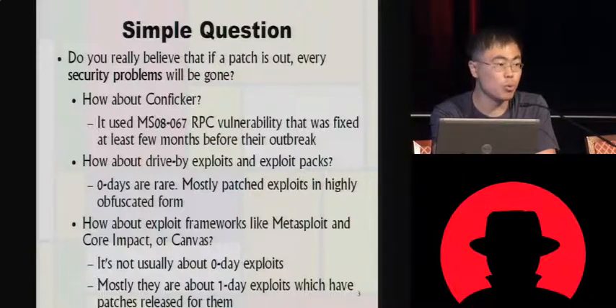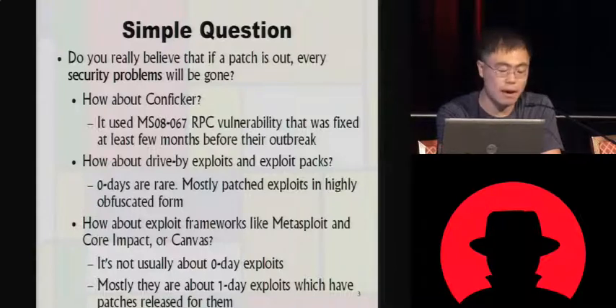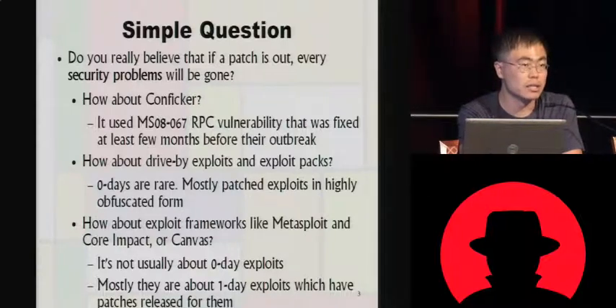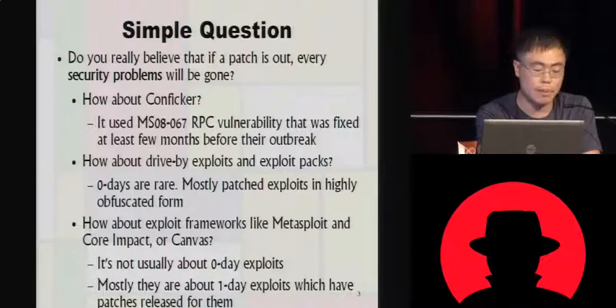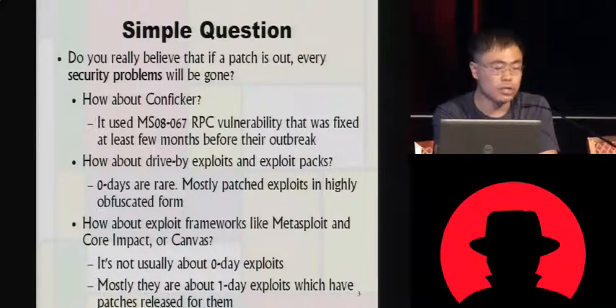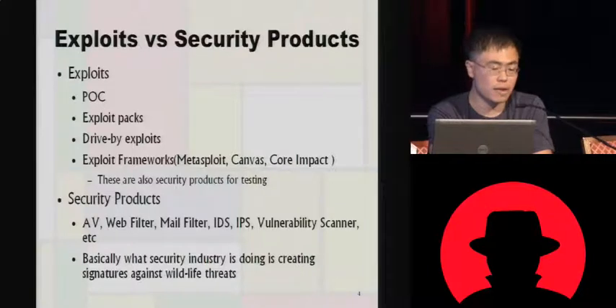And how about exploit frameworks like Metasploit, Core Impact, and Canvas? It's not usually about zero-days. I haven't seen exploit frameworks release many zero-days themselves — they usually write something from a POC or from a wildlife exploit. So one-day exploits are still very important.